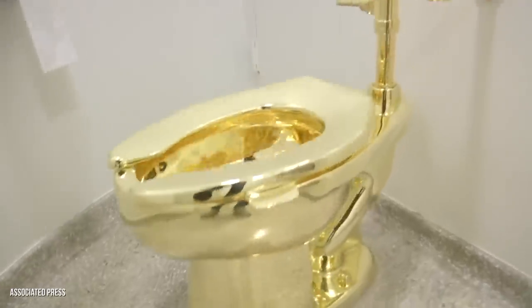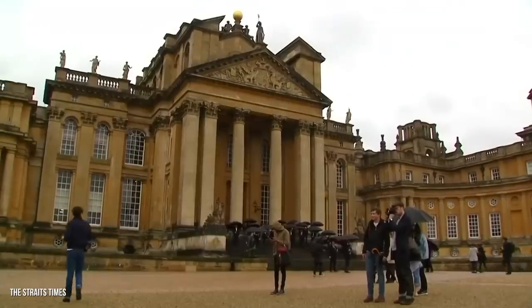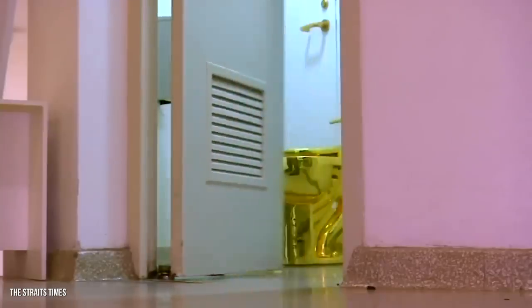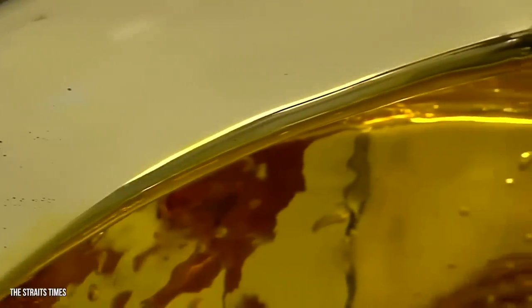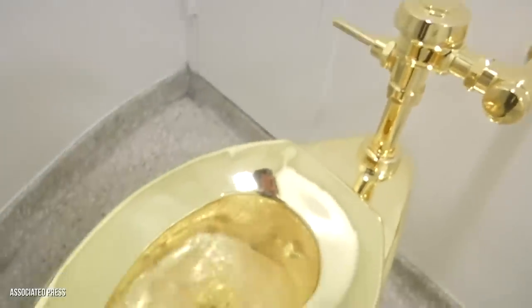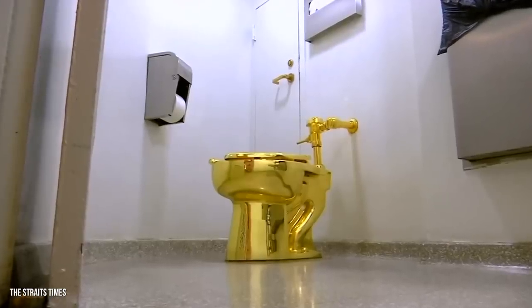Unfortunately, if you want to see this amazing work of art for yourself, you're out of luck. The toilet was lent to Blenheim Palace Museum in the UK in 2019, and shortly after being installed, the golden toilet was stolen! Police had made numerous arrests, but the work of art has not been recovered. Some people even think Cattelan himself stole the toilet as a prank. It's quite possible no one will ever see this toilet again in person — it may have been melted down and hidden somewhere in the countryside.